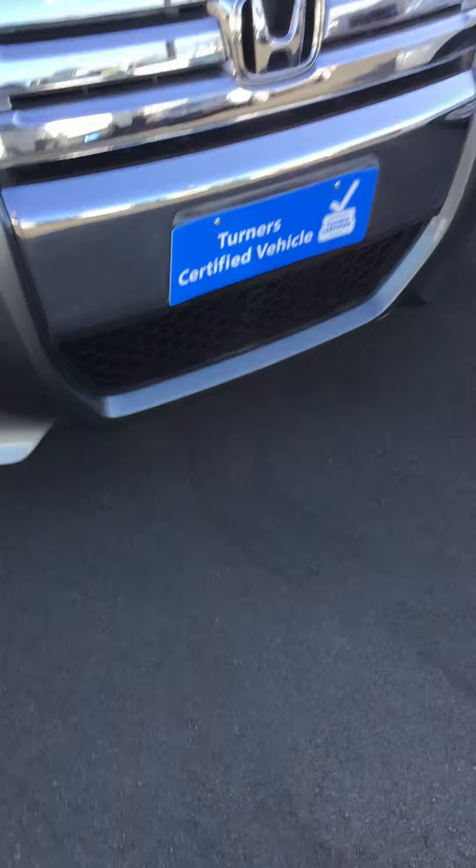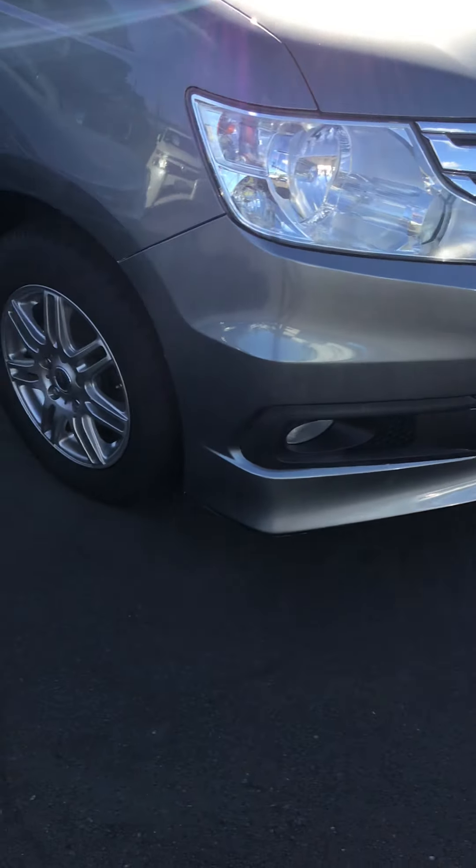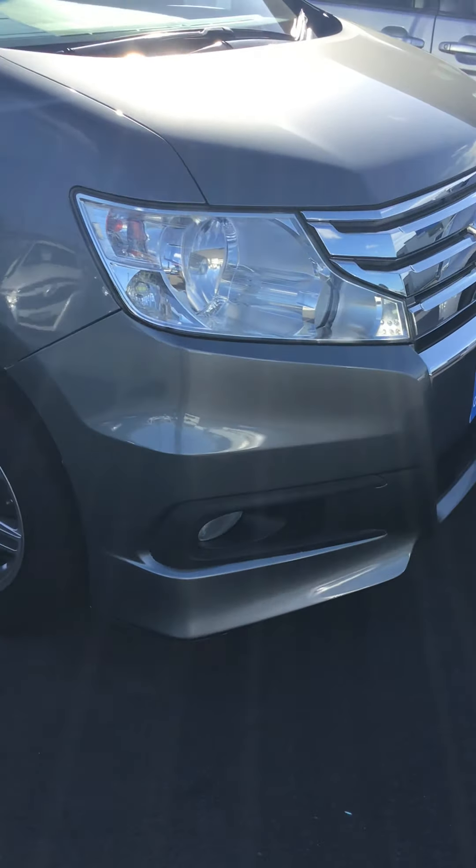Let's take you around the vehicle. This one does have the body kit on it, so it's got a nice bottom skirt with extra skirting along the side.